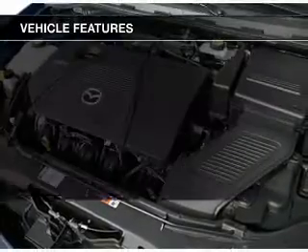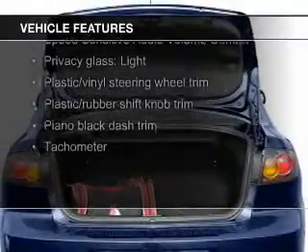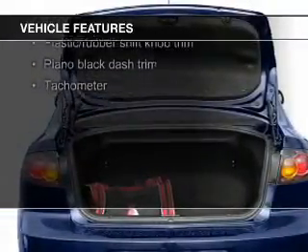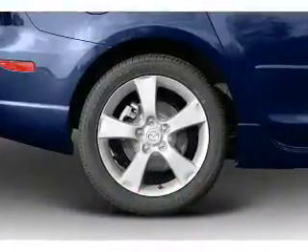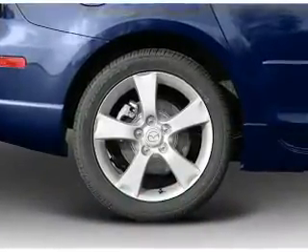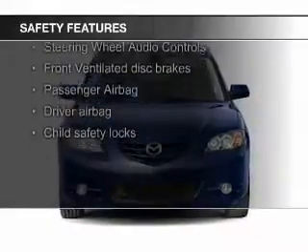The features include a sunroof, electric trunk, steering wheel controls, auto-dimming mirrors, tilt and telescopic steering wheel, a spoiler, keyless entry, privacy glass, power steering, and an AM-FM stereo with a CD player.